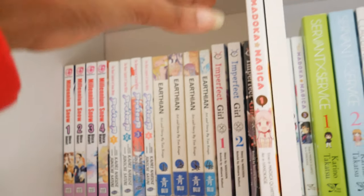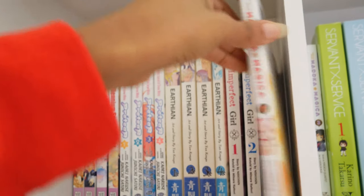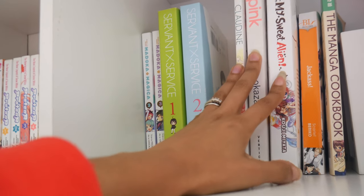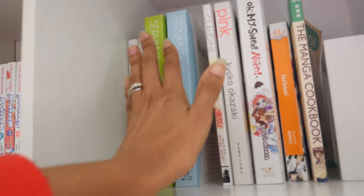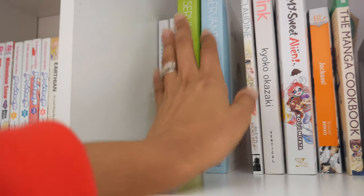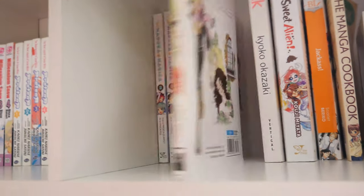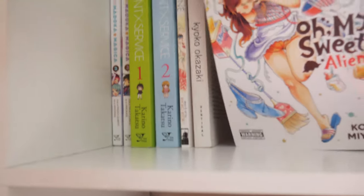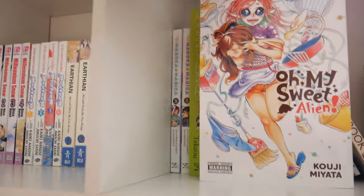Over here I have Puella Magi Madoka Magica and Servant x Service, which is by Karino Takatsu. Now we're coming into my sort of one-shot mangas: Claudine by Ryoko Ikeda, Pink by Kyoko Okazaki, and Oh My Sweet Alien by Koji Miyata.